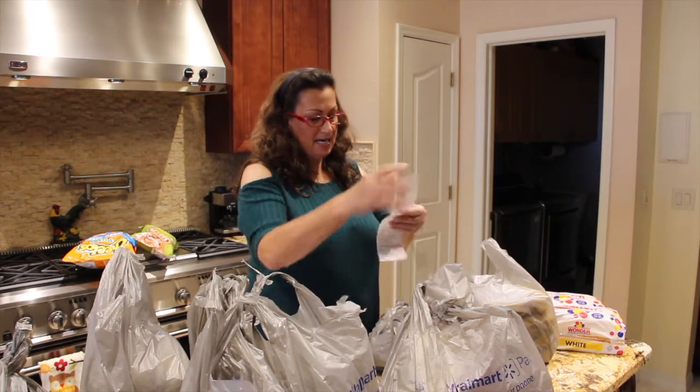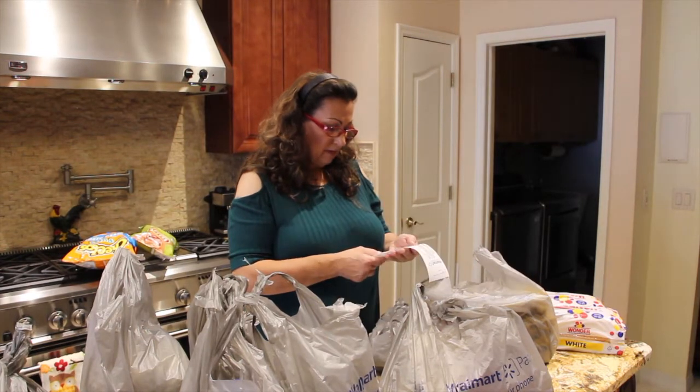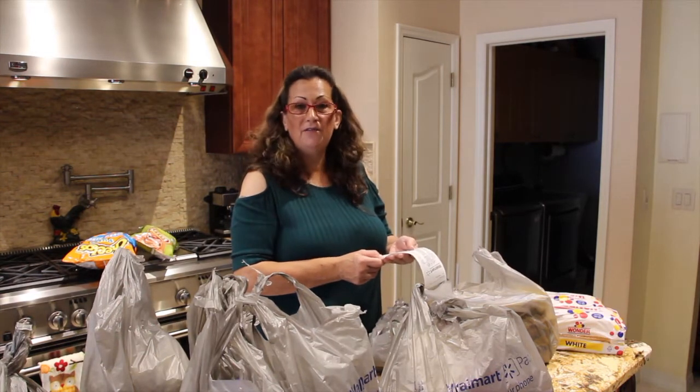Here's my receipt. Let's see — for 38 items, I spent $115.59.